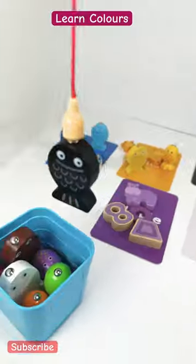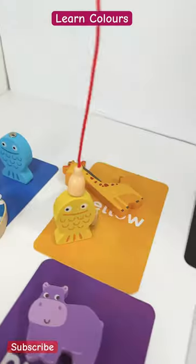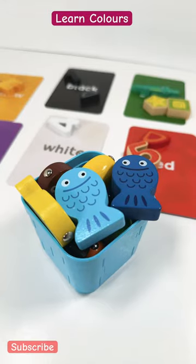A black one, two yellow ones — one and two — and also two blue fishes. We caught them all!